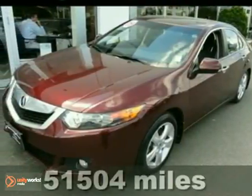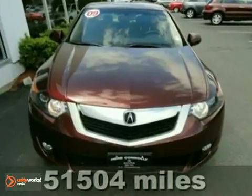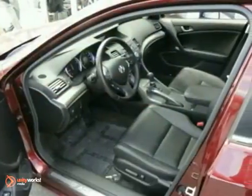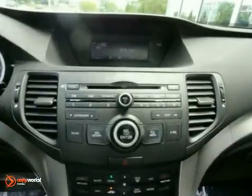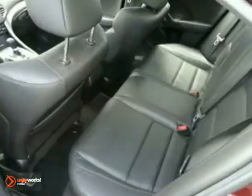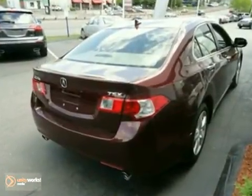This 2009 Acura TSX is a gas saver. This one owner has a clean Carfax and a CD player, heated leather memory seats and a power moon roof. It also has a split folding rear seat and wireless connectivity. It's extremely sharp and Acura certified with a 150-point inspection and it comes with dual warranties.